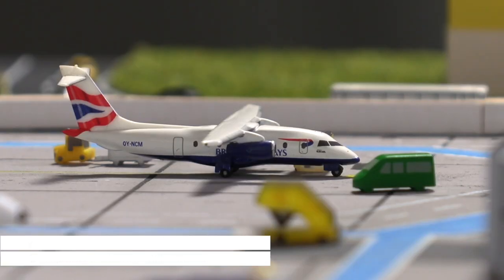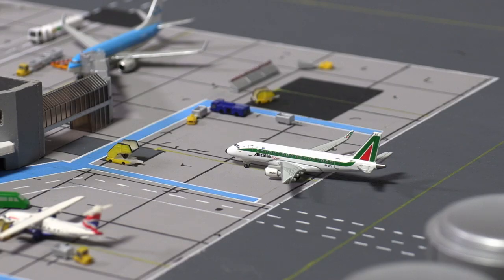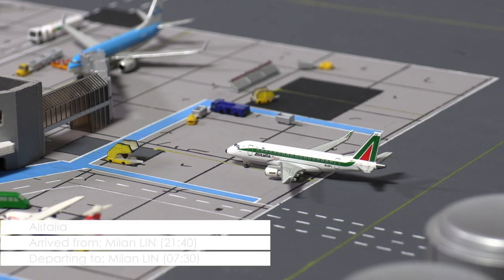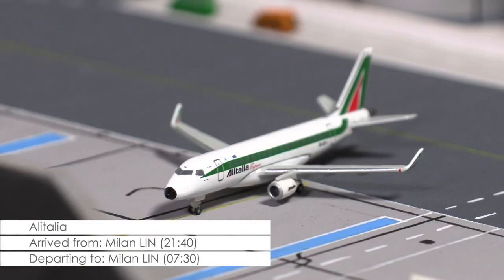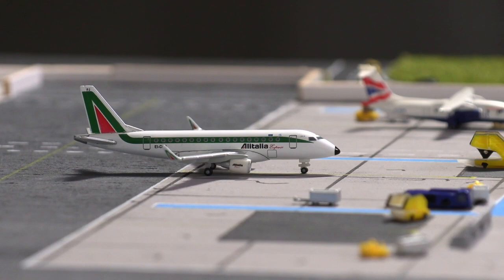After having arrived 15 minutes ago, the plane will now be prepared for its overnight stay. Pulling into the ramp right now is this ERJ-170 of Alitalia. The aircraft has just arrived from Milan Linate Airport and will remain at Cardiff until tomorrow morning.